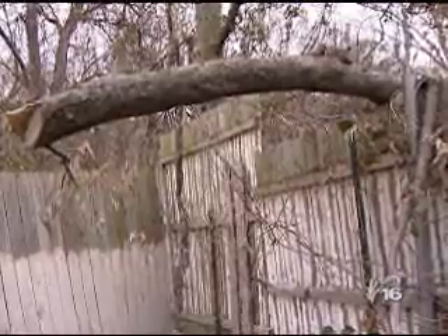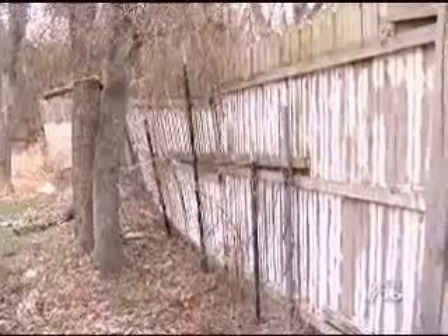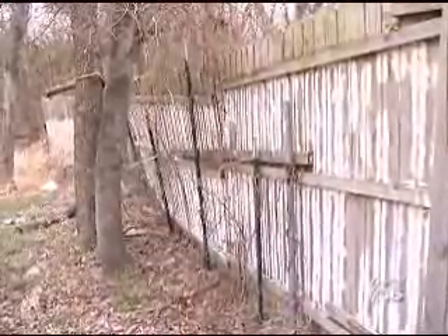Obviously, the fence on this property needs immediate attention, so the code enforcement officer will inform the owner about options. Once we observe a dilapidated fence, our first course of action is to give them a notice. If they're present, we normally would give them a hand notice. We normally give them 10 days to do the repairs to the fence.